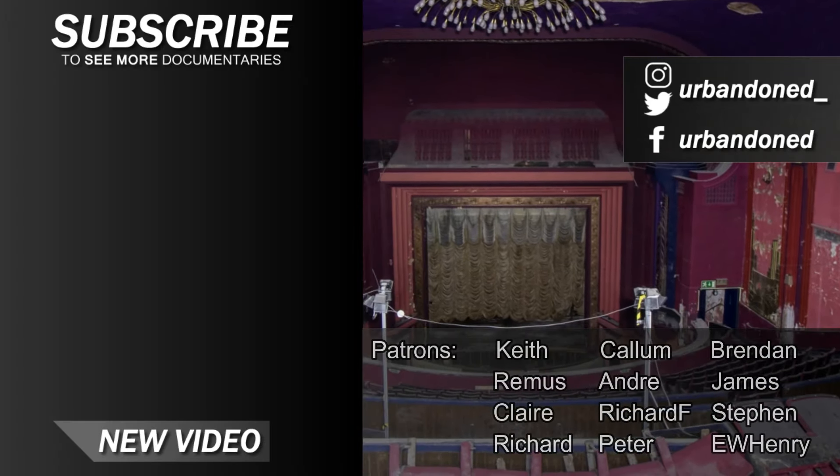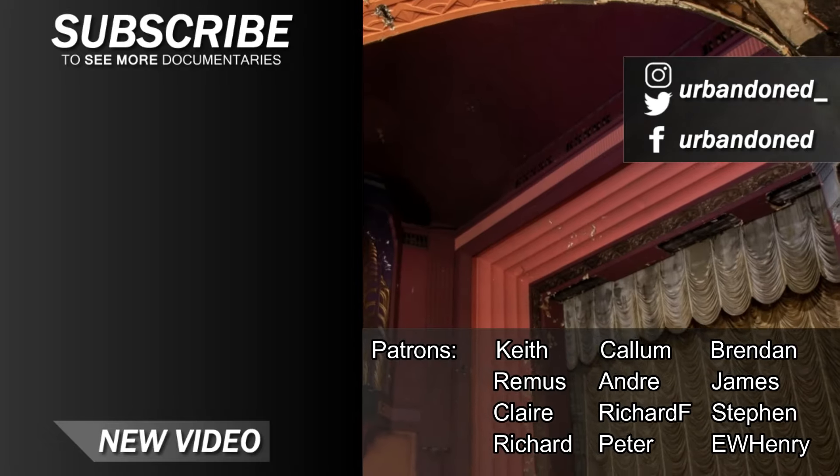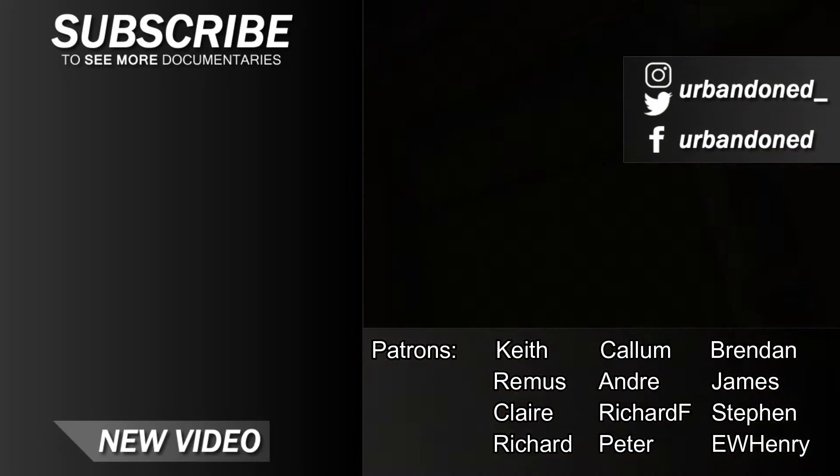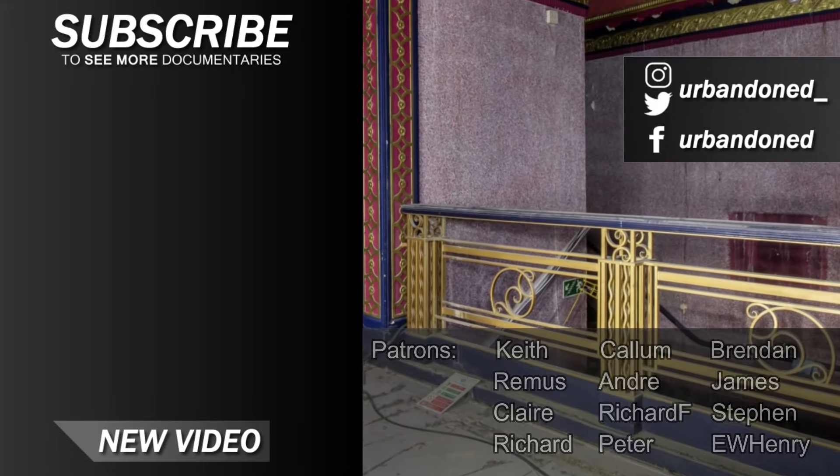Thanks for watching our latest work. Due to the lockdown state of England, we are unable to explore currently, but we will be publishing videos more frequently because of it. Hopefully that's good news to you — see you next time.